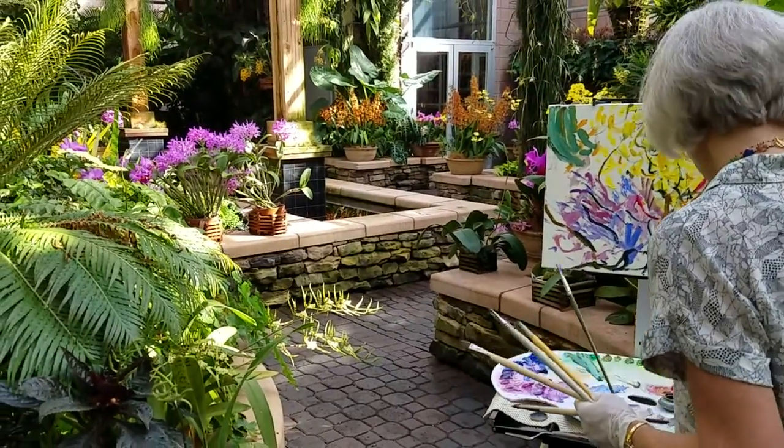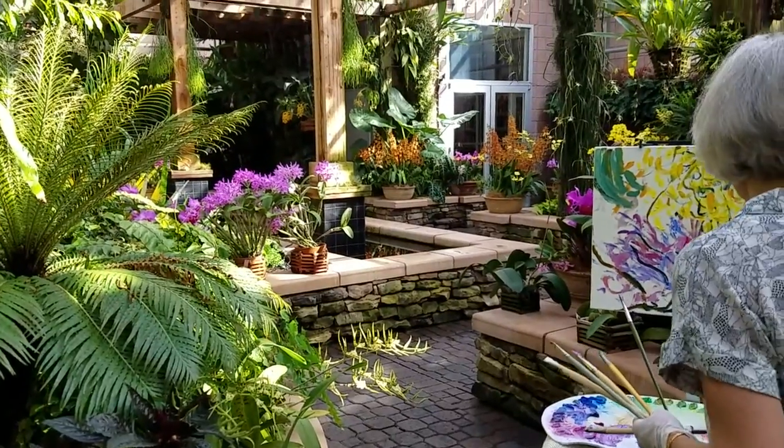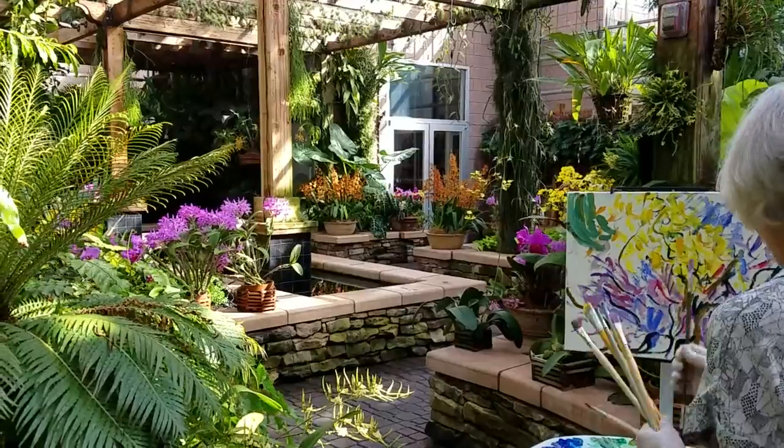So I'm with Jill Steenhuis today. We're at the Fuqua Conservatory, over in the Orchid Center at the 2016 Olmstead Plein Air Invitational.